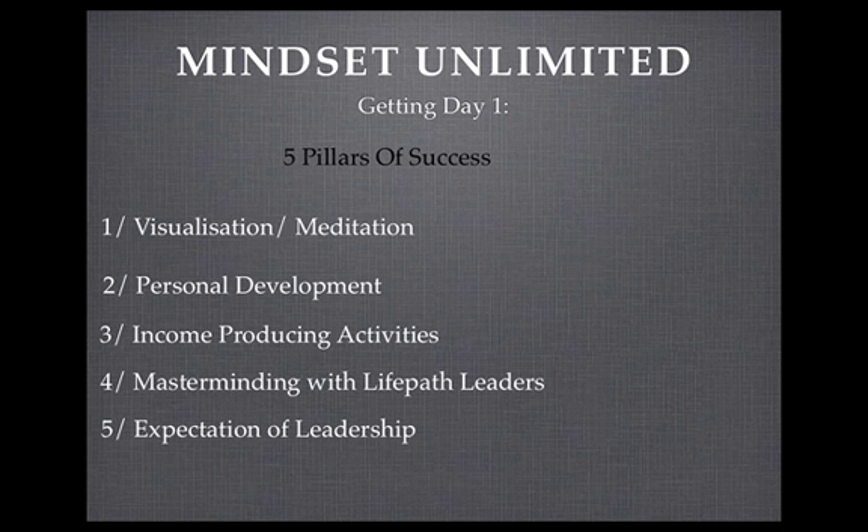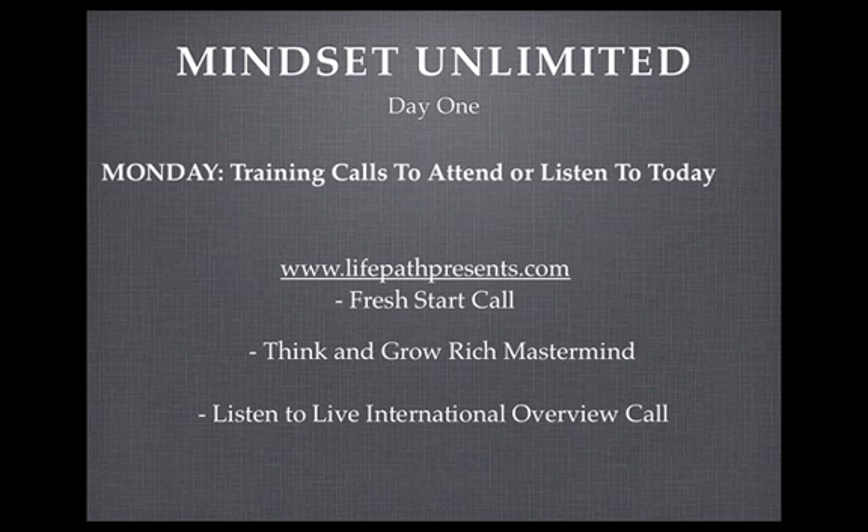The fifth pillar of success is expectation of leadership. Take the actions of all the top income earners — find out what they're doing, apply it now, and maximize the power of this compensation plan. Get positioned to reach that six-figure income quickly. Give testimonials on the calls — all the top reps do it, and there's a reason why. Attend company events to show leadership to your team members. Look for ways to contribute to the LPU community: give back, share your story and success. Play your business full out and expect success. Those are the five pillars of success and the five steps you need to do every single day to run a successful Life Path business.